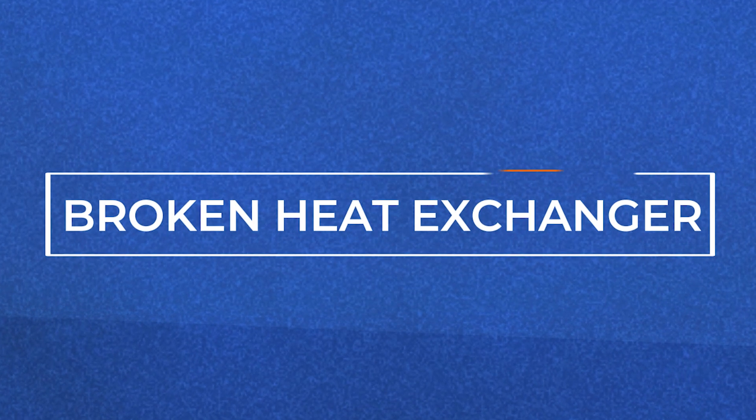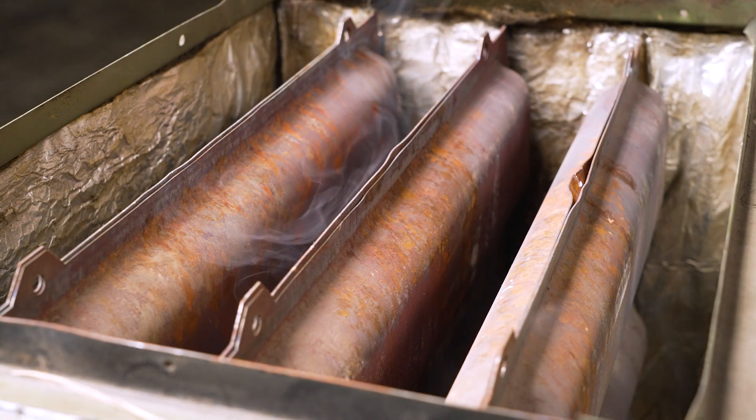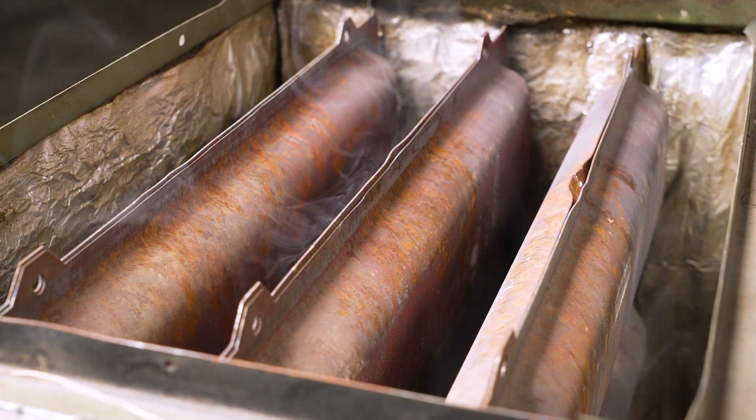A heat exchanger is a thin metal shield between the combustion chamber and the blower that transfers heat from the furnace to the air ducts and then throughout your home. If this becomes cracked, it can leak condensation. This can also be hazardous and cause carbon monoxide to leak through your air vents. Noticeable cracks upon inspection, worn areas, strange smells, or water collecting around the furnace can all be signs of a cracked heat exchanger.